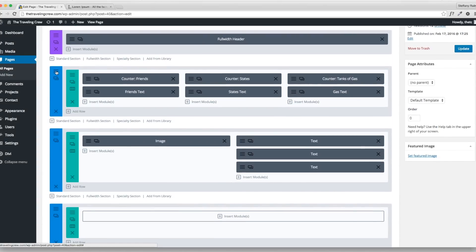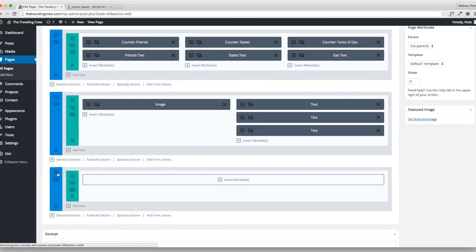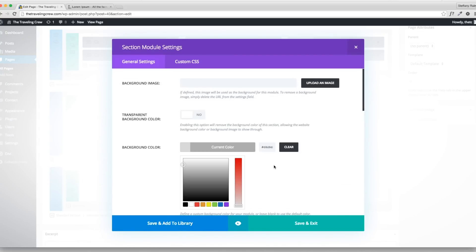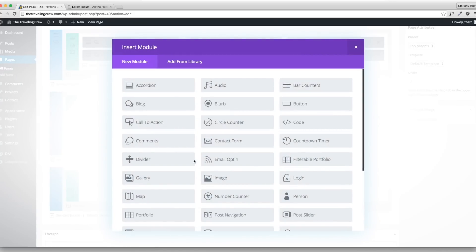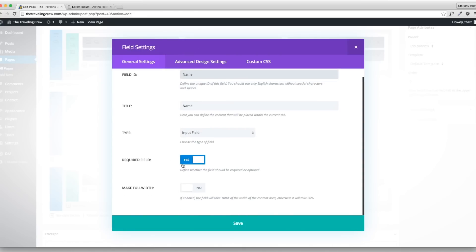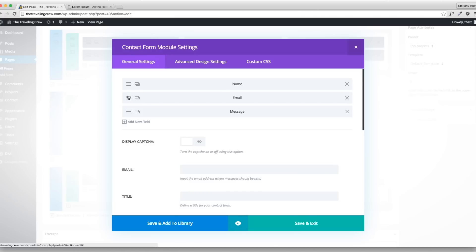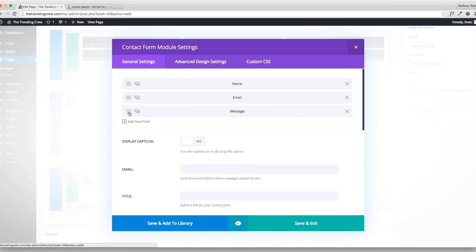You can even copy whole rows — that's how awesome it is. I'm going to insert a contact form module. This isn't Contact Form 7 but Divi's built-in form, which is actually pretty good. Disable the captcha for now. Make it full width and save. You can edit each individual field and make them all full width. I'll keep this really simple.